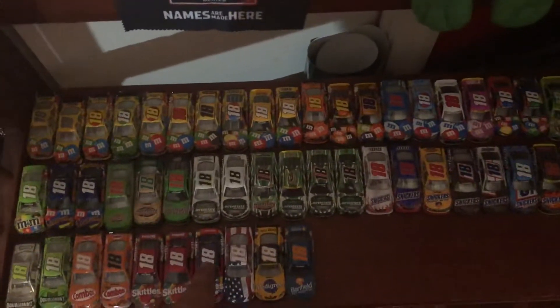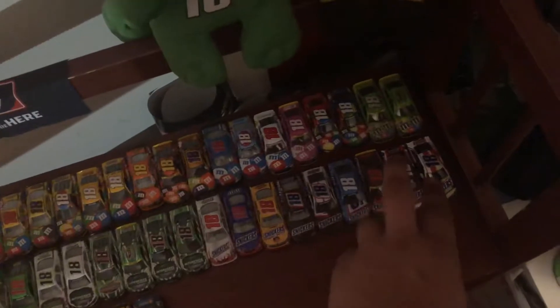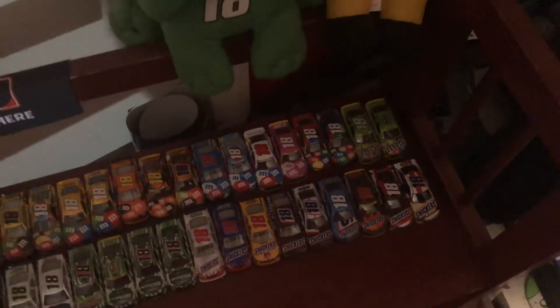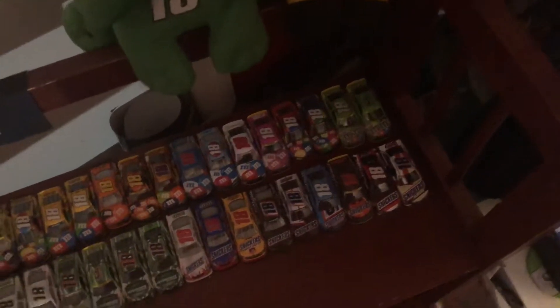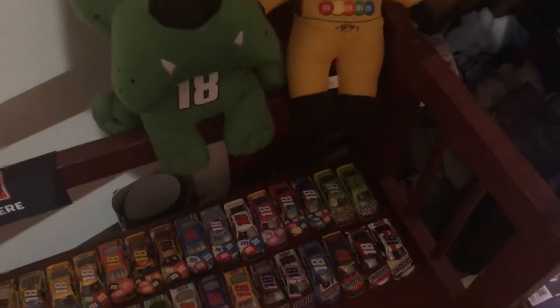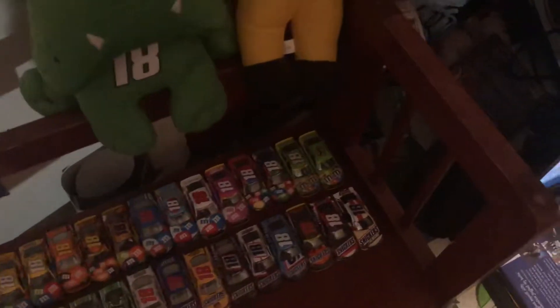Starting off with the Kyle Busch shelf — this new Skittles paint scheme is new, and the two new Snickers cars are new. This one actually doesn't even exist anywhere yet, but I found it at Fanatics at Pocono this last weekend, which was swept by Kyle Busch. The almond one — on Saturday morning at like eight o'clock when I got there, the Fanatics store was just opening. I just stood there waiting and the guy said they were literally the first ones to get them, putting them out about an hour before I got there. Pretty damn cool.